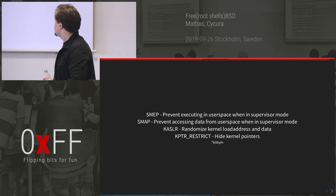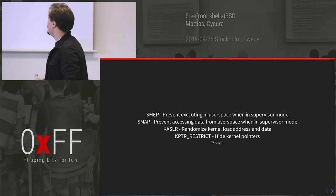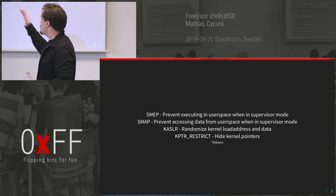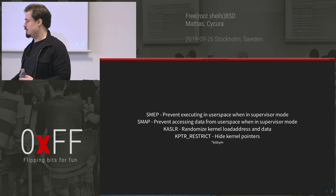SMEP is a CPU mitigation — when you execute code in kernel mode, one common trick is to jump back to user space where you control shellcode. SMEP prevents this: it will not allow you, when in supervisor mode, to jump to a user space page. SMAP is similar but prevents kernel code from accessing data in user space pages, since you could create fake structures there. Both are super annoying.